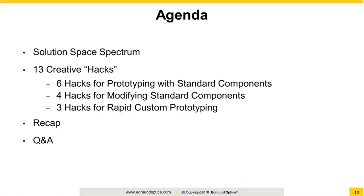Which brings us to our simple agenda. This will not be your typical webinar where the punches are held back. This will be a fast-paced webinar where we cover a creative hack every one or two minutes. As you can see on the agenda, the hacks will proceed through a few buckets: Standard, Modified Standard, and Fully Custom — just to help organize our coverage of what we call the full solution space spectrum.